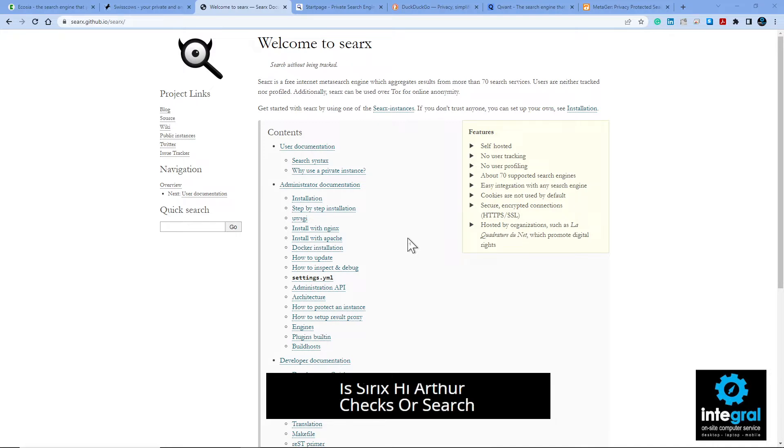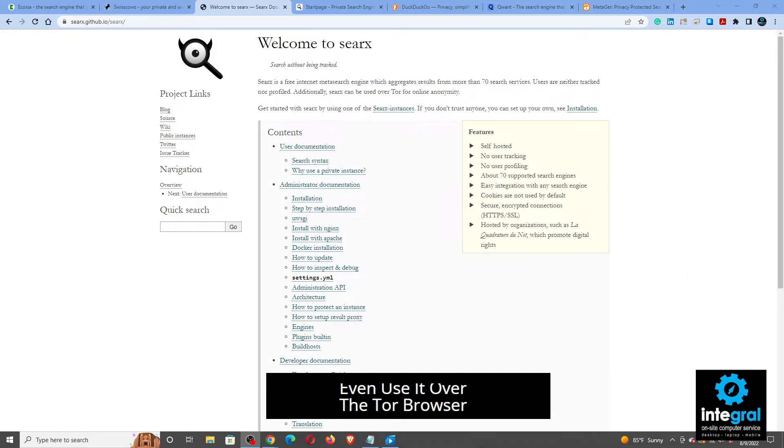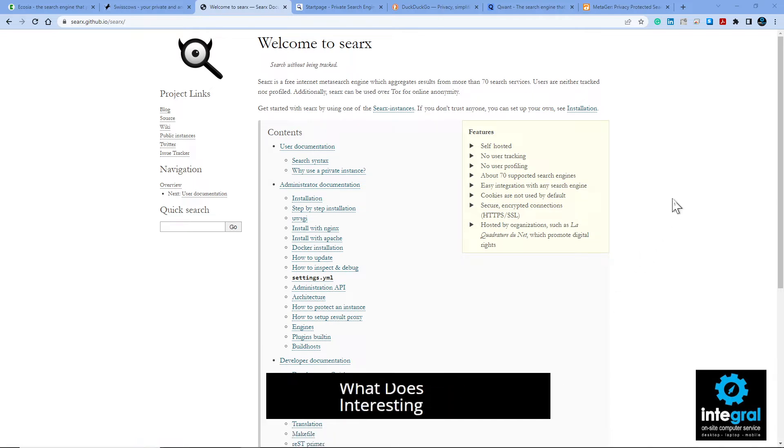Next is SearX — or SearchX, whatever it's called — it looks like Wikipedia, doesn't it? You can visit it at searx.github.io. It's a free meta search engine, not as pretty, but it gets results from about 70 services. It's not tracked or profiled, and you can even use it over the Tor browser. So if you're looking for staying anonymous, definitely check that site out.